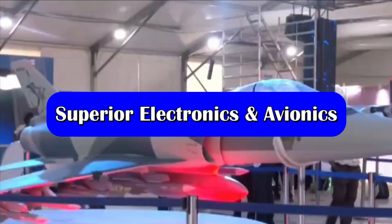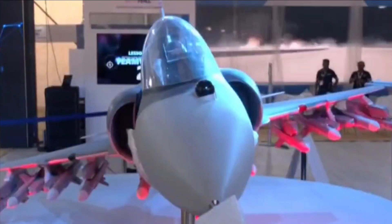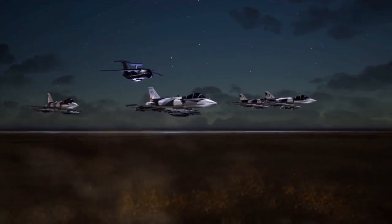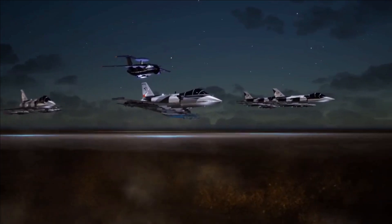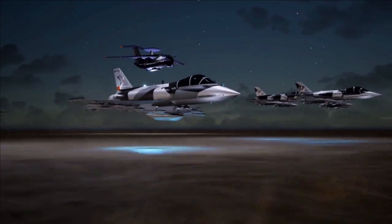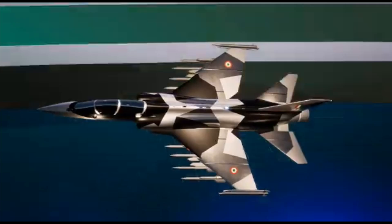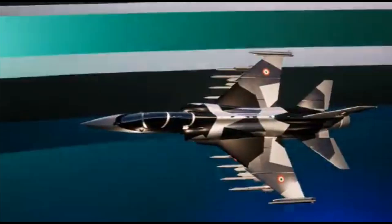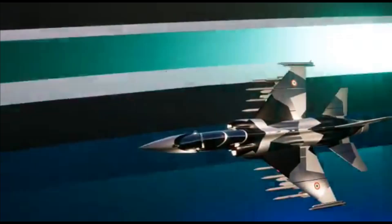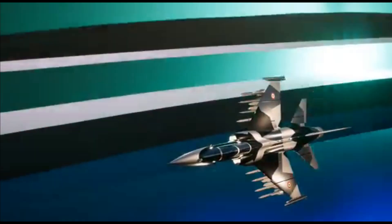This next-generation supersonic trainer will play a critical role in modern combat aircraft training, with state-of-the-art avionics like AESA radar, electronic warfare suite, infrared search and track, and fly-by-wire control system. Some of the salient features of the aircraft include high kinetic performance, transonic acceleration, the ability to simulate multiple combat missions in a single sortie, fly-by-wire flight control, and an in-flight refueling probe. The aircraft will have all indigenous systems including display systems and flight controls, except for the engine. The high indigenous content and maintainability of the aircraft will be much superior compared to other aircraft.